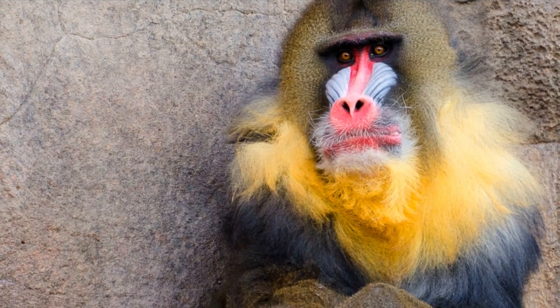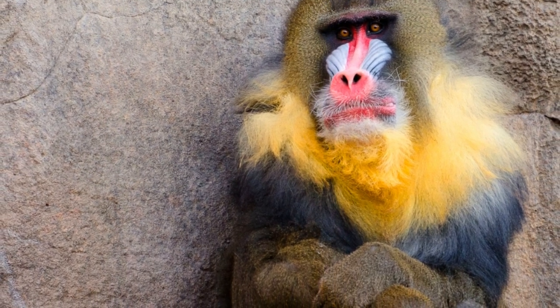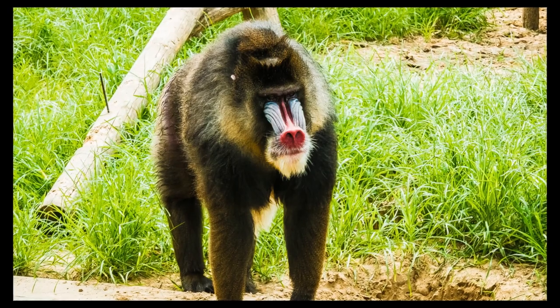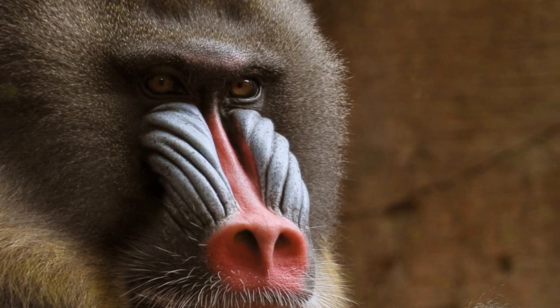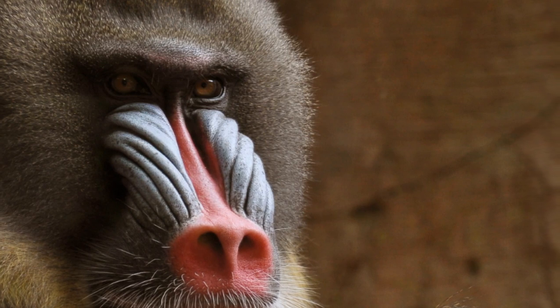Mandrills are the biggest and most vibrant of the Old World monkey family. They are genetically linked to baboons and even more to drills. Their hairy head, mane, and beard are quite distinct. But what draws attention to their appearance is their bright colors. They have bulky ridges around their nose that are blue and purple, reddish lips and nose, and a golden yellow beard. They nearly look unreal.